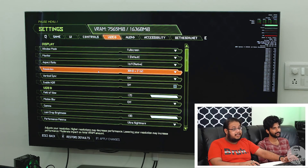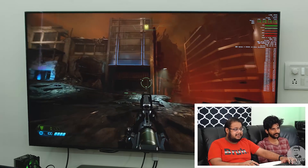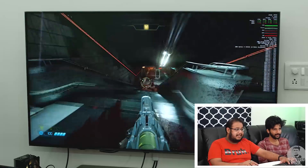We're jumping straight into the thick of things with Doom Eternal. This is running at 4K Ultra Nightmare — that means all the graphics settings have been maxed out. Because honestly, if you're going for a 6900 XT, it means that you are targeting 4K, because even for 1440p this is a little bit of an overkill.